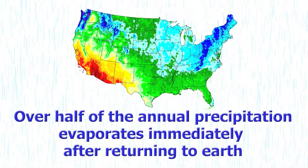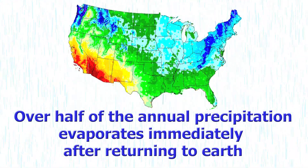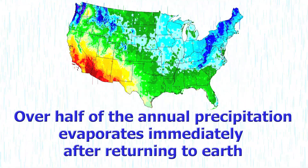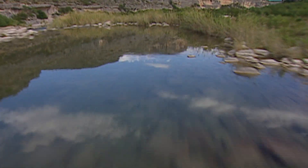Every year, over half of the 4.2 billion gallons of precipitation that falls on the continental United States evaporates immediately after returning to Earth. Talk about return to sender. All the rest of that precipitation becomes either surface water or ground water.